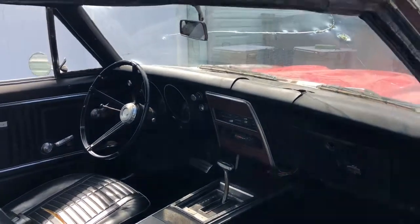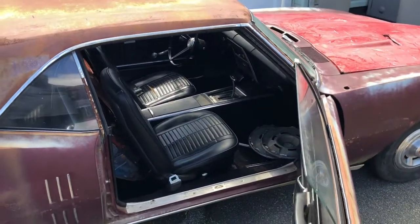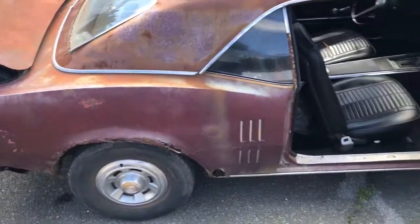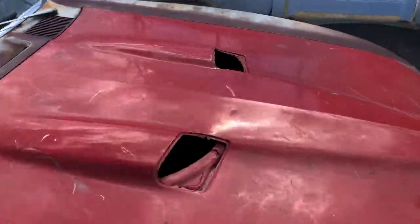Runs and drives — drove it up the trailer, drove it off the trailer. I only trailered it just because I didn't have it on the road and didn't get my Hagerty insurance started yet. But stay tuned and we'll show you the progress as it goes along. Hear that — it sounds like a brand new car, closes like brand new. All right, catch you later.